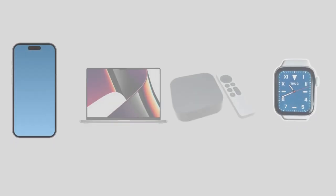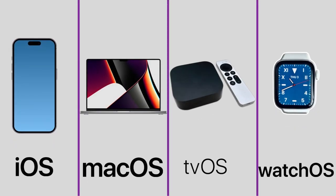Welcome to Technology Paul. As you know, Apple is busy developing their software for a fall release. Each year in the fall, they release their new operating systems for iPhone, iPad, Mac, Apple Watch, and more.